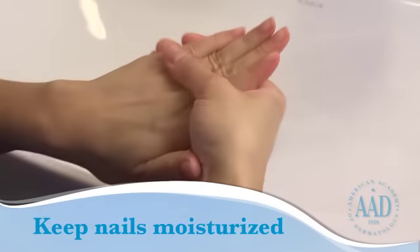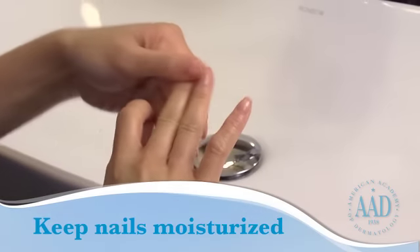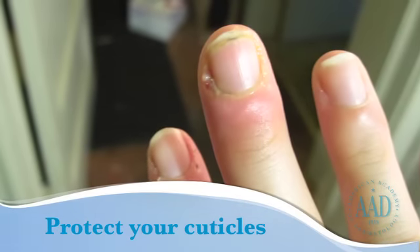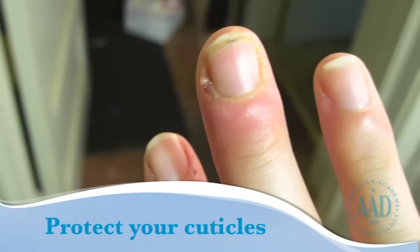Apply a cream to moisturize your nails, especially after removing nail polish, since most removers are solvent-based. To prevent infection, never cut or forcefully push back your cuticles. If you must push them back, only do so gently after a shower or bath.